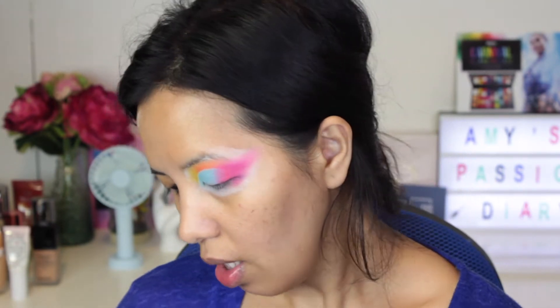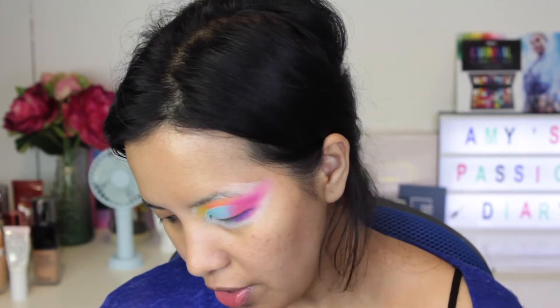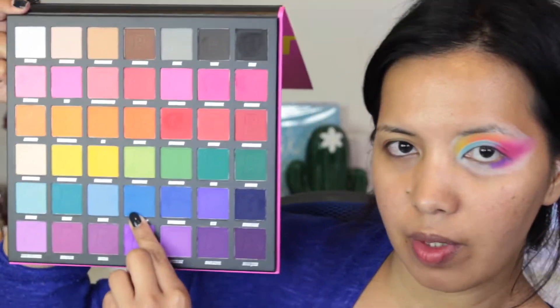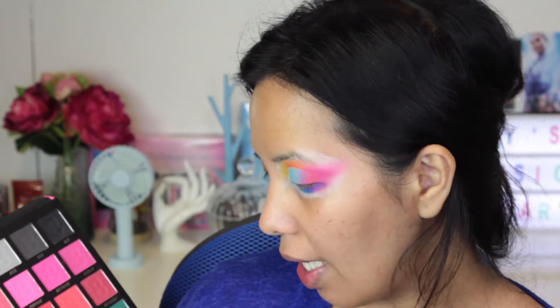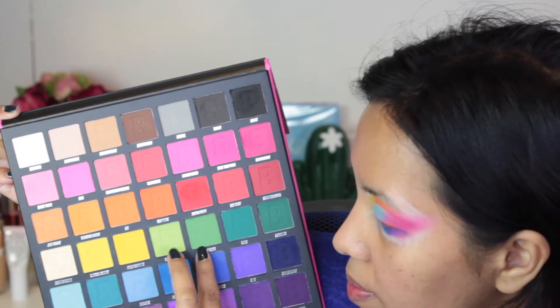We're going to move on to the lower lash line now. The first shade I'm going to apply is the purple shade called 'Purple Power.' Next, I'm taking a blue eyeshadow — the shade 'Pacific Dreams.' After that, I'm adding a green eyeshadow next to the blue: I'm going to mix 'Slice of Lime' and 'Granny Smith.' For the inner portion, I'm going to take the yellow shade again, which is called 'Hello Sunshine.'